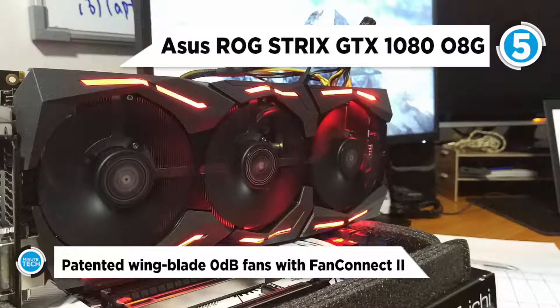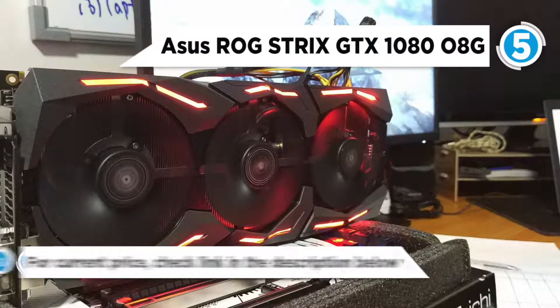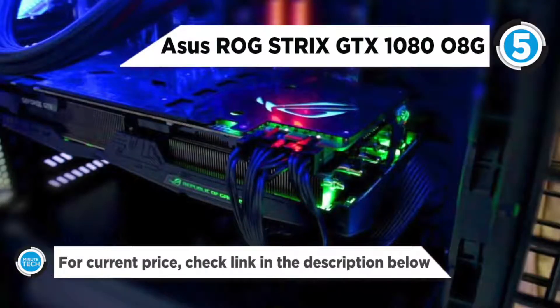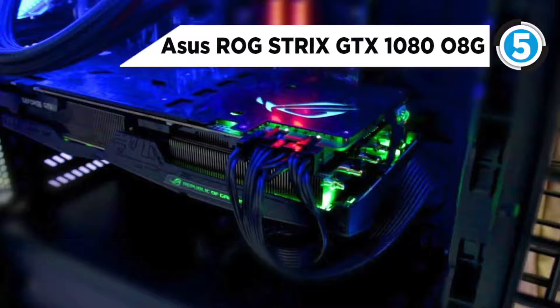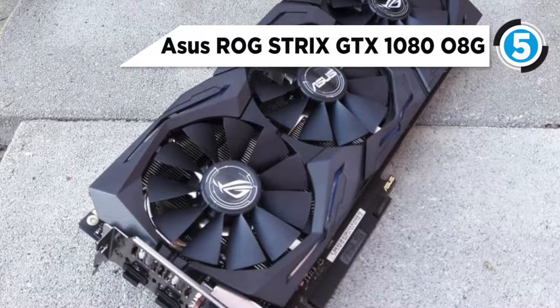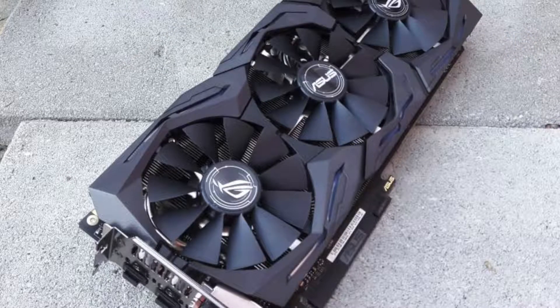Aura RGB lighting enables gaming system personalization and VR-friendly HDMI ports let gamers easily enjoy immersive virtual reality experiences. It also has GPU Tweak 2 with XSplit Gamecaster that provides intuitive performance tweaking and instant gameplay streaming.